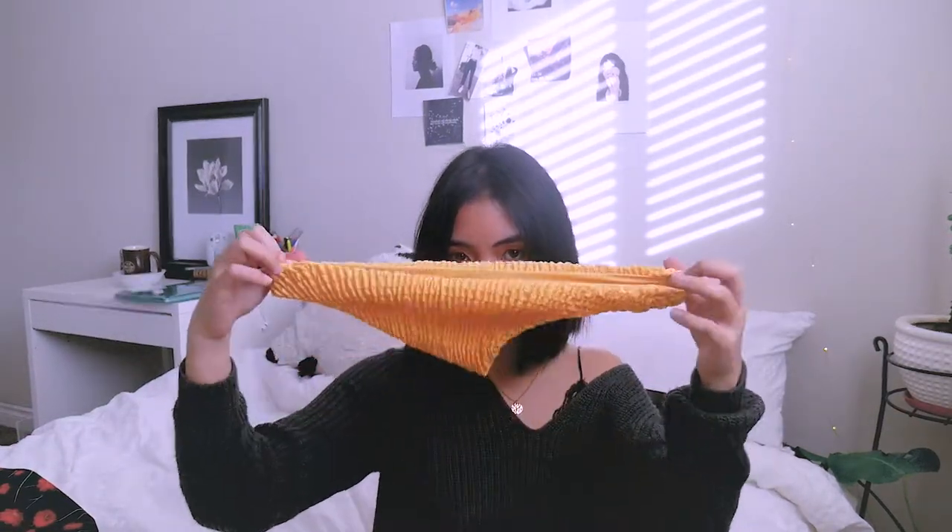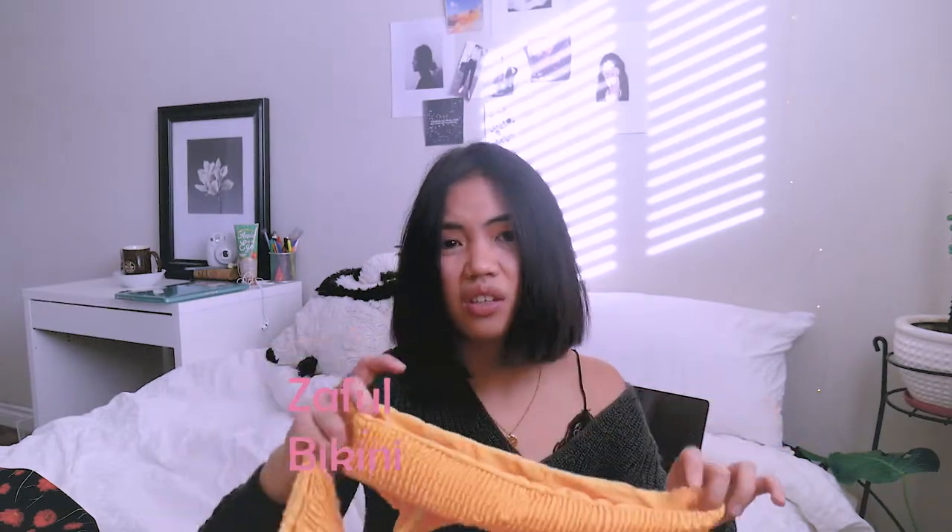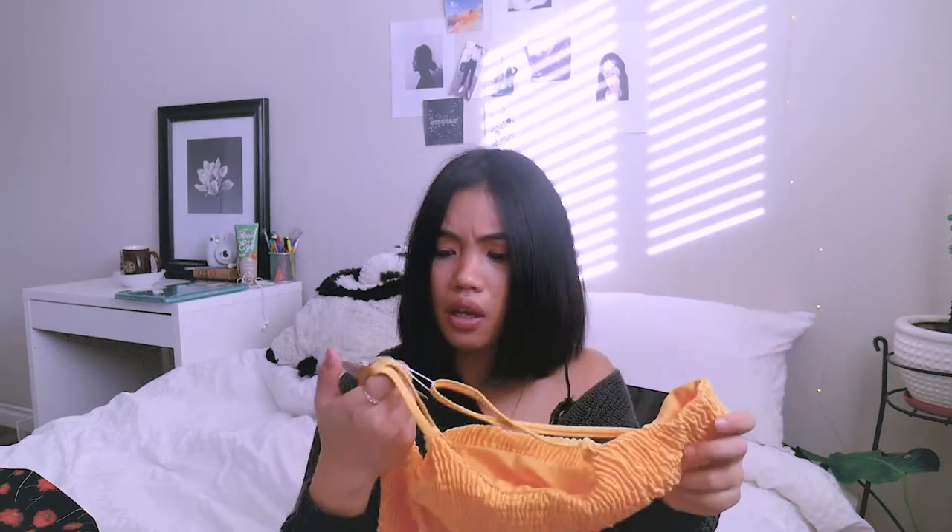And then, I know it's still winter, but I got these things — bikini, this, and this — from Zaful. I tried them on, and they seem pretty loose, especially the top. And this is their smallest size, so I don't know what I'm gonna do with it.